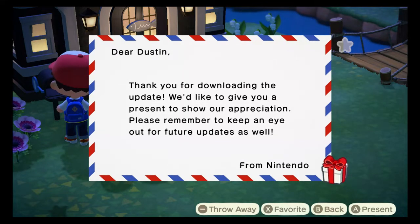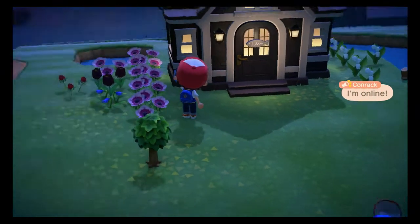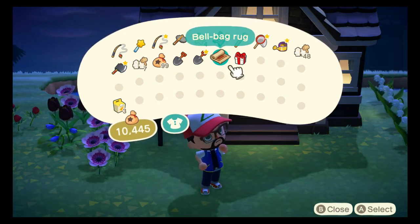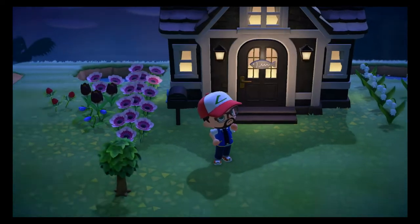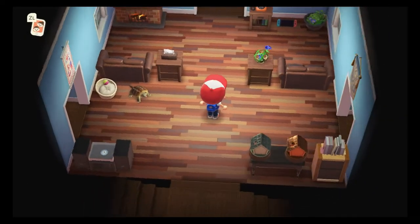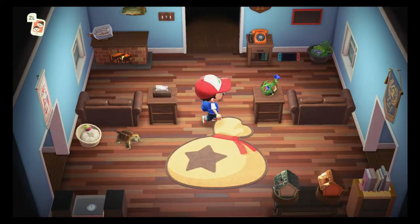And then from Nintendo: 'Thank you for downloading the update. We'd like to give you a present to show our appreciation. Please remember to keep an eye out for future updates as well.' Let's go ahead and see what they sent us. This one from Tom Nook - he sent us a bell bag rug, that should be interesting to look at. We also got a world map - that's pretty cool. Let's go into the house and see what's going on.